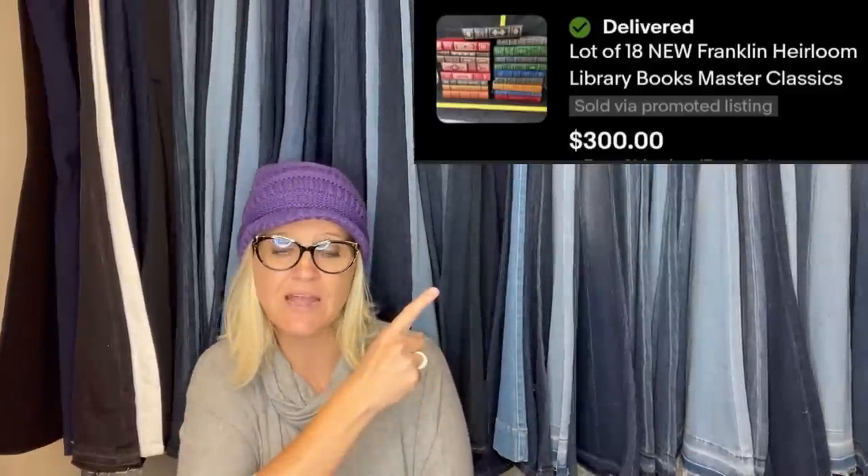Bought for $20 off Facebook Marketplace. Sold in less than 90 days. Lot of 18 new Franklin Heirloom Library Books, Master Classics. Sold for $300.